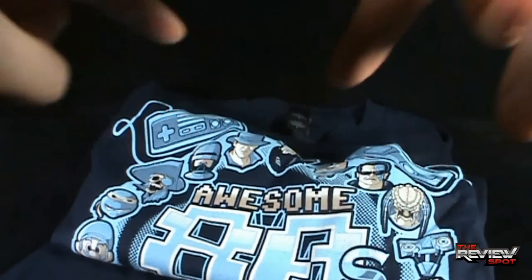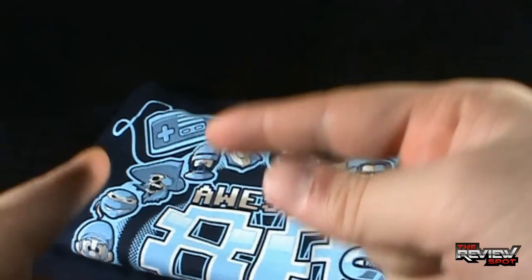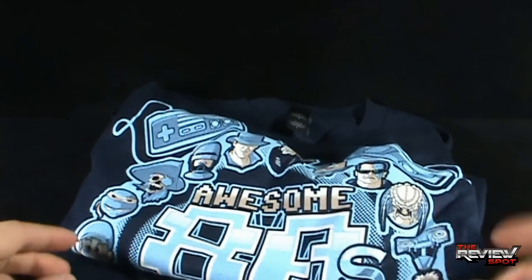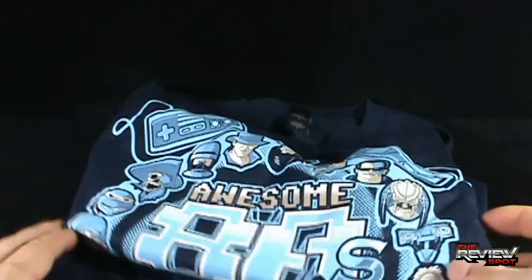At the time I'm shooting this video, the shirt that they have on their site right now is a shirt that has been on before and they've re-released it. But a lot of times these shirts come and they're gone, and then you don't get a chance to pick them up again.